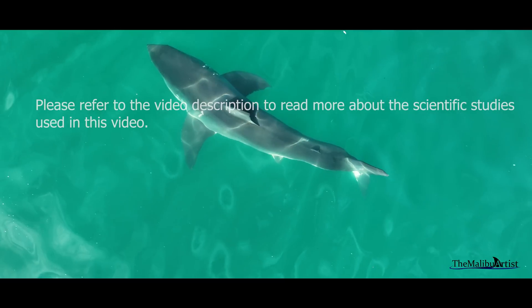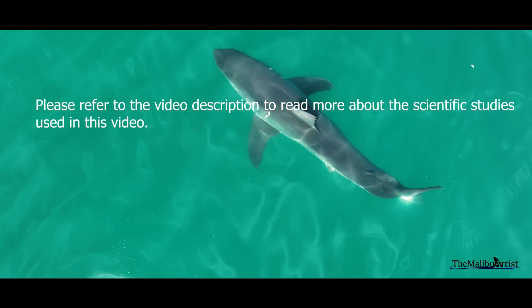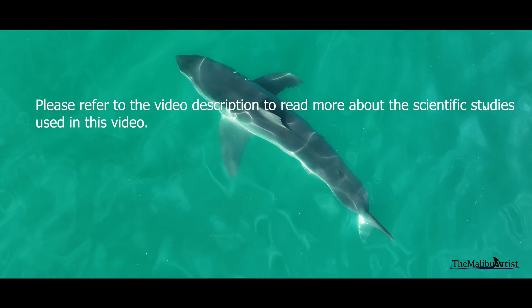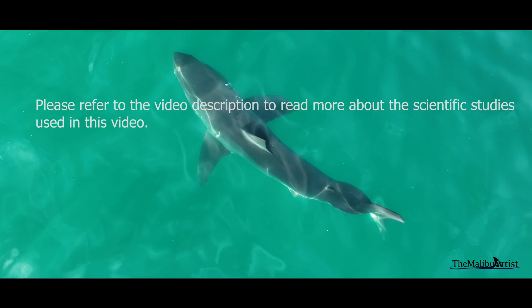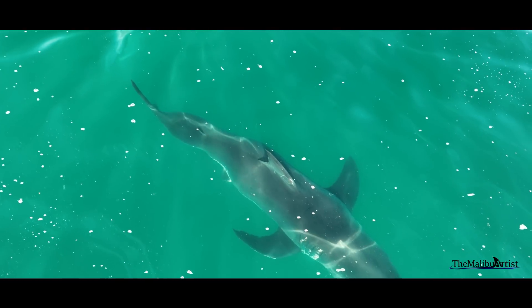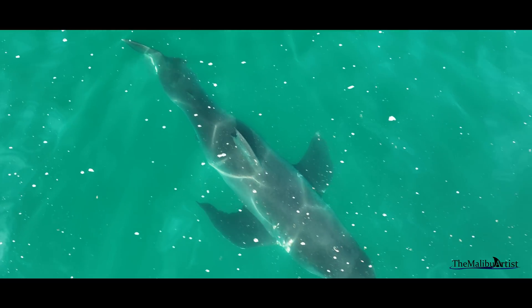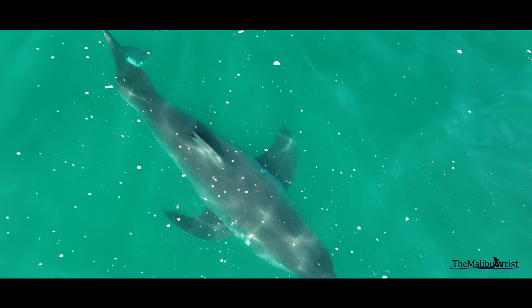I greatly appreciate your support on this channel and I look forward to bringing you more information featuring shark experts and scientists. I encourage you to read the citations in the video description below to learn more about the shark topics discussed. If you'd like to learn more about how to get involved in protecting our sea life, please visit the links of the organizations listed in the video description below.